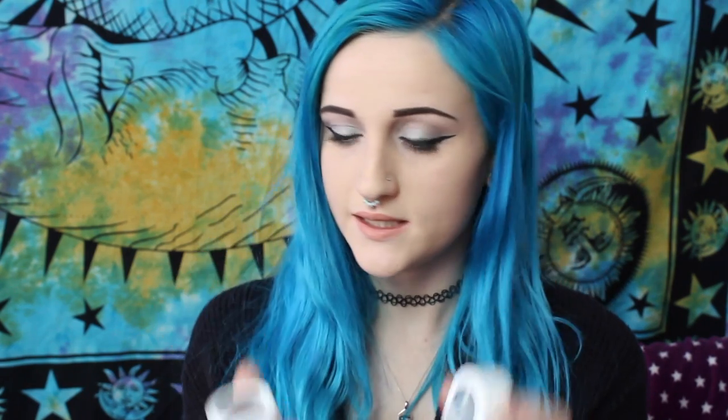Another product I wanted to try out is by a brand called Colourpop — these eyeshadows that come in single pods. These are the Super Shock eyeshadows. I ordered the colour Mittens and the colour Sugar. I'm actually wearing the colour Sugar right now on my eyelids.